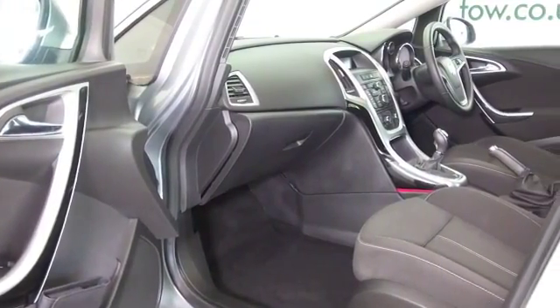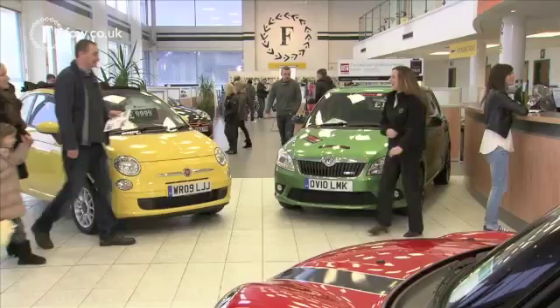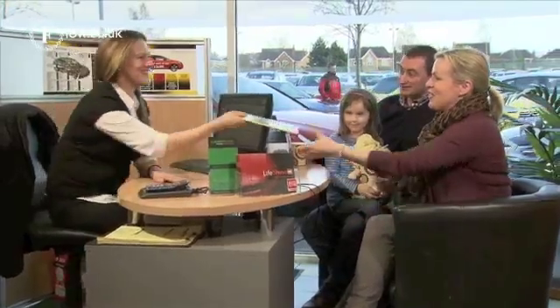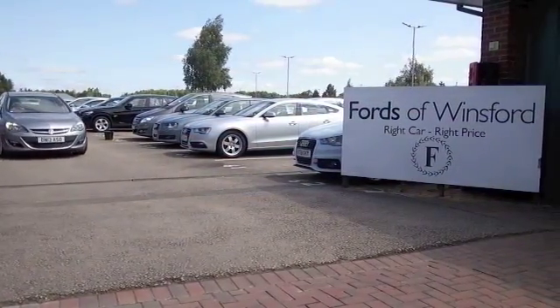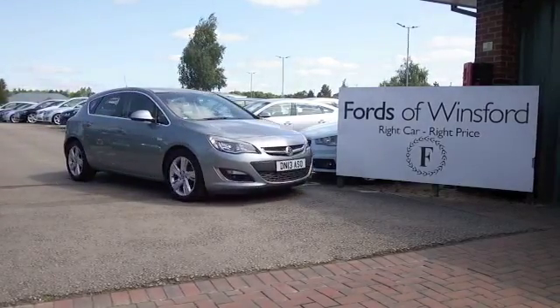Now, don't forget — the price you see is the price you pay. There are no hidden charges or extras. You can ring and reserve for up to 48 hours, with no deposit and no obligation. Bring your licence with you, and you can have a test drive and discover this great car for yourself, at Fords of Winsford.